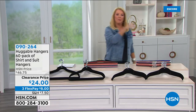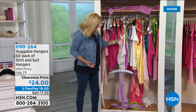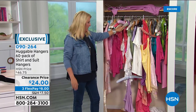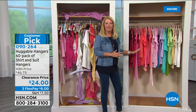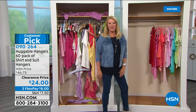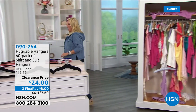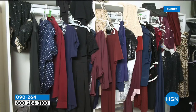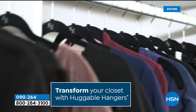Moving on to Huggable Hangers. Suzanne shows a messy closet and says: how many of you live with this? It's aggravating — you wear the same thing every day because you can't get to anything. The first time she was introduced to Huggable Hangers she was 100% in. Everything in that messy display fits neatly in the organized closet. If you want to save and create space, just change your old hangers. They have the best offer ever done: 60 total hangers for one price.